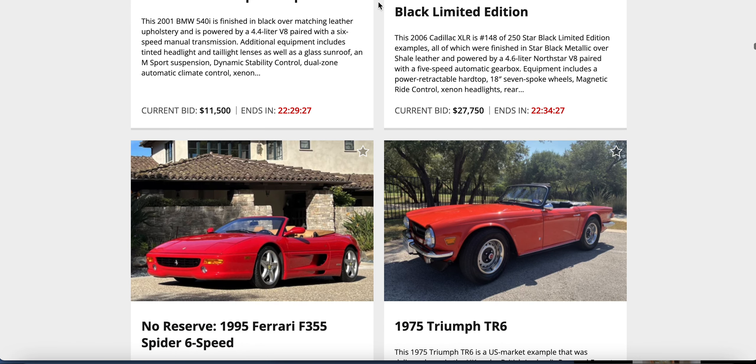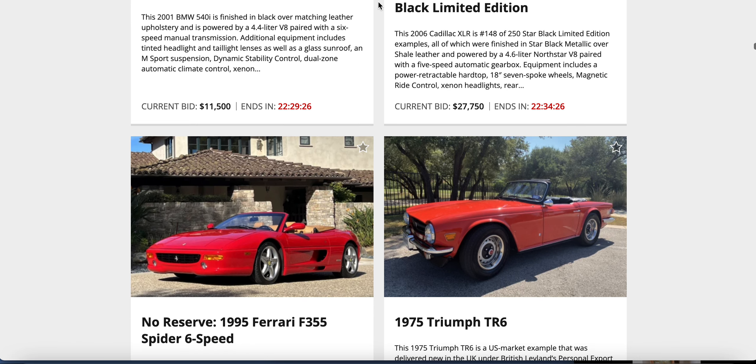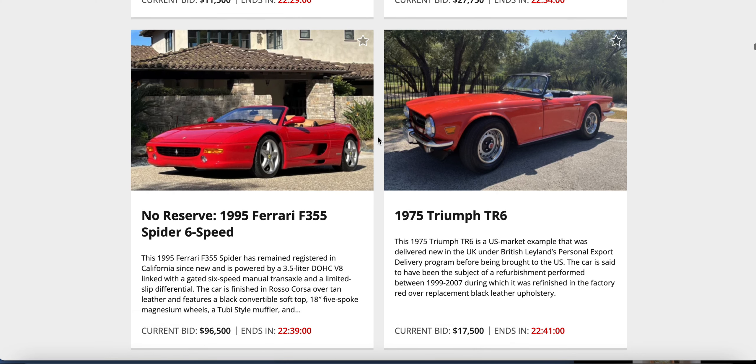A couple of red convertibles — no reserve 1995 Ferrari F355 Spider against a 1975 Triumph TR6. This is kind of money I don't have a story about. I'd probably like to have them both — those F355s are pretty sweet, especially mid-'90s. Those were the dream cars. Bids: $96,500 on the Ferrari and $17,500 on the Triumph. Those Triumphs are cool little cars too.